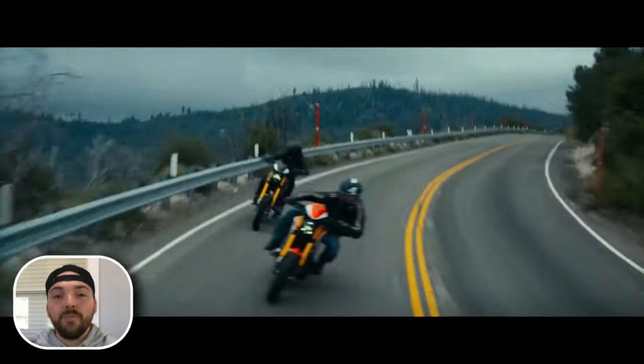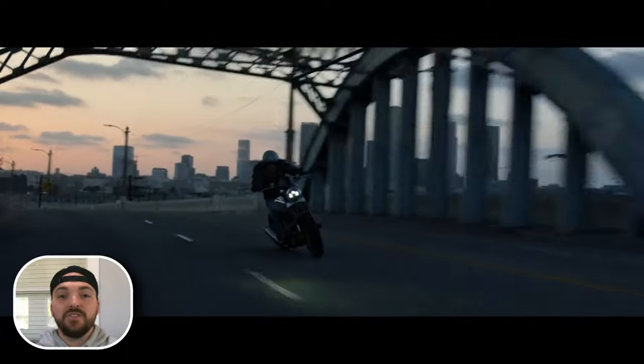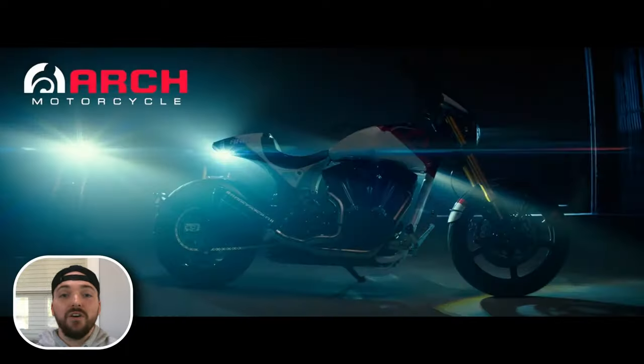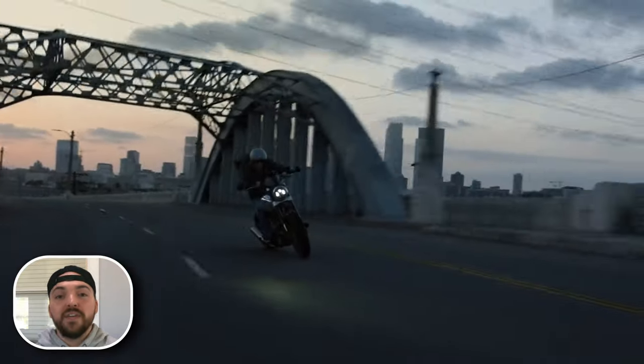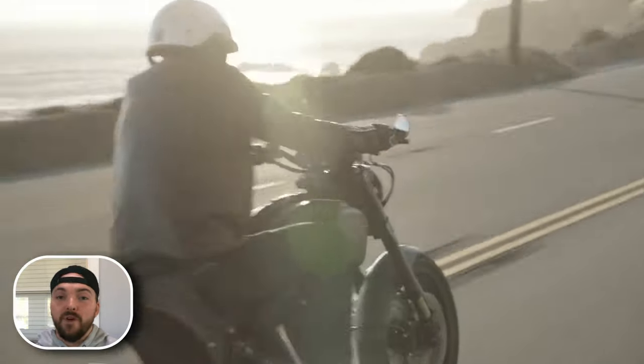What more could you really ask for? Performance, lightweight, great suspension — the bikes really do have it all. Especially with the whole performance cruiser era that we're in right now, I think it really fits the bill among the American market.